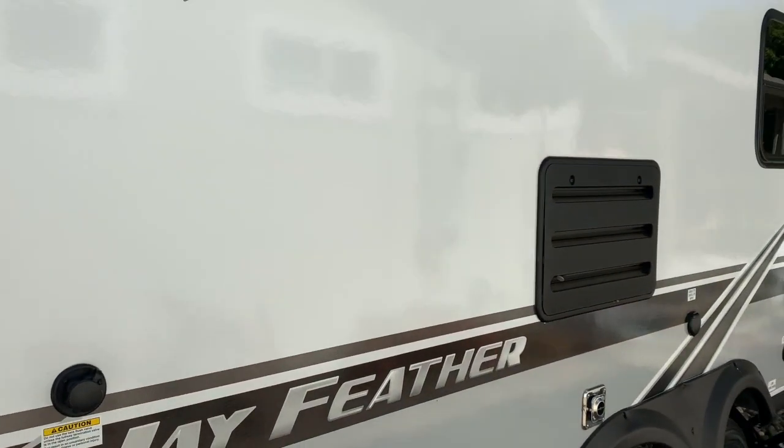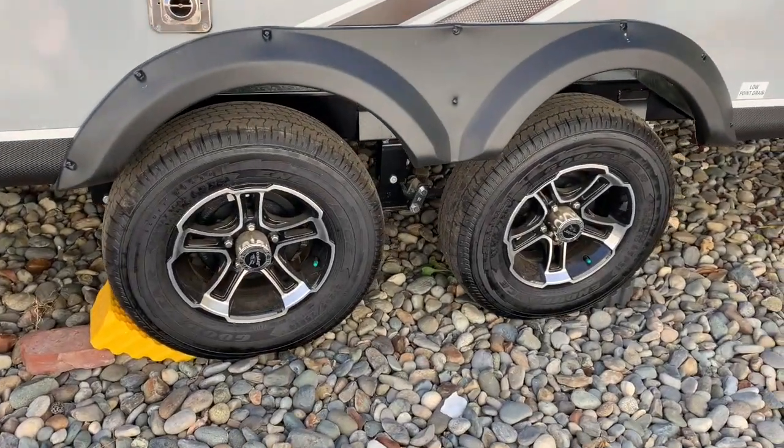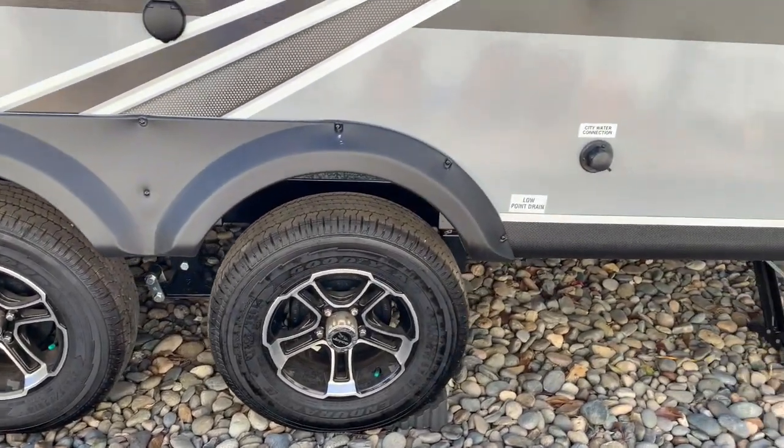Another cool feature is that Jayco has partnered with Goodyear to provide all their tires, so you're actually getting pretty decent tires on this too.